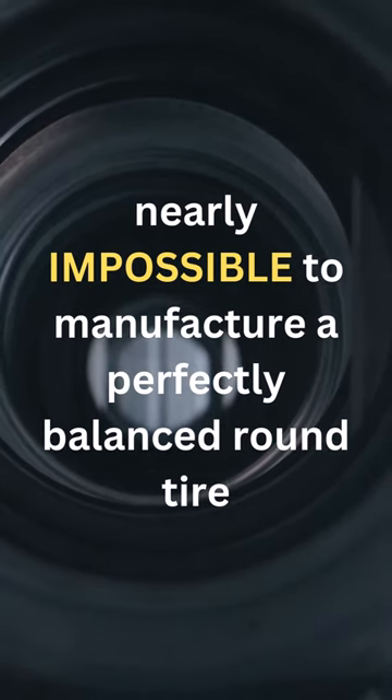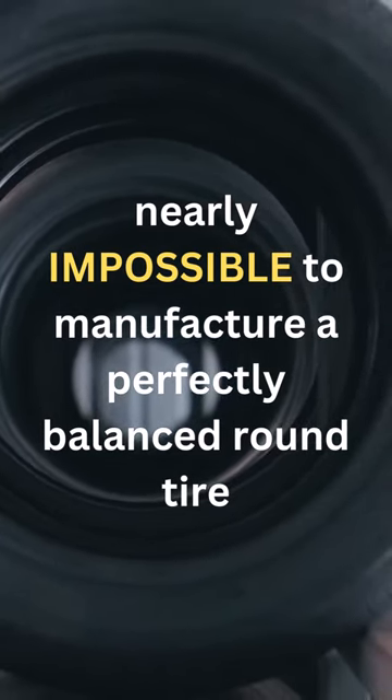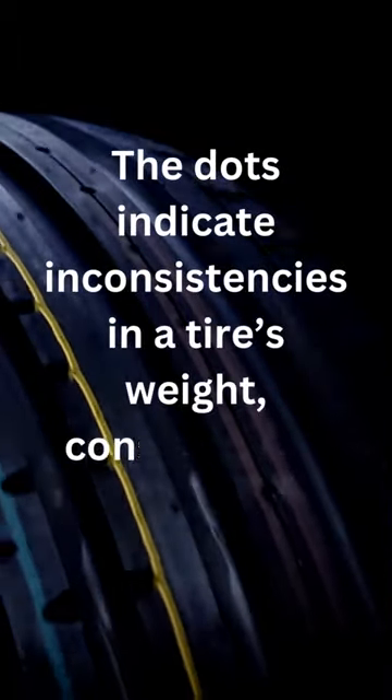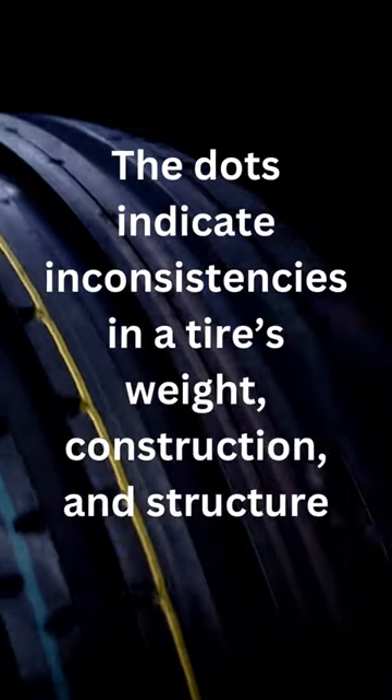Because it's nearly impossible to manufacture a perfectly balanced round tire, manufacturers identify any irregularities such as a tire's weight, construction, and structure with these dots of paint.